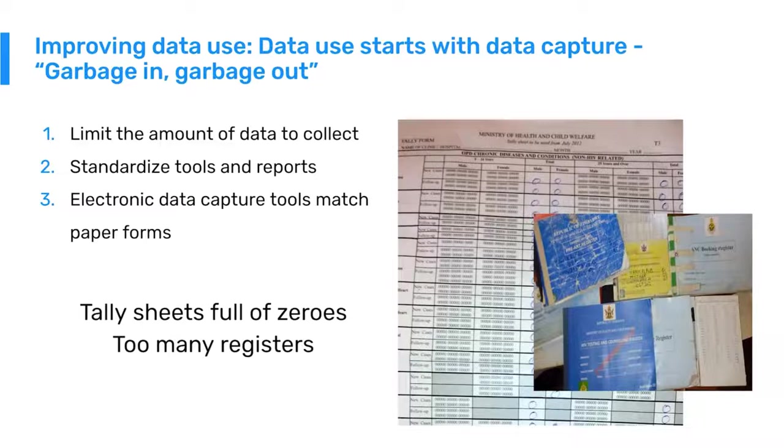Many countries are still using paper to capture data initially and then transferring that to electronic datasets. It's important that those electronic datasets look as similar and follow the same workflows as the paper forms, so that you're more easily able to transcribe data from one to another. The biggest reason for data quality problems is transcription errors, where a person sees a number on a paper form and puts in a different number on the digital form. One way to minimize that is to make sure our paper tools look very similar to our digital tools.